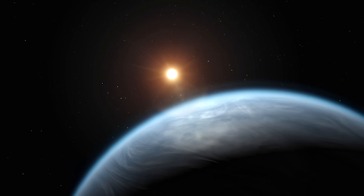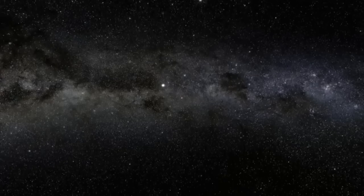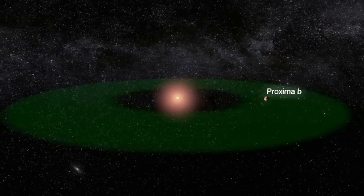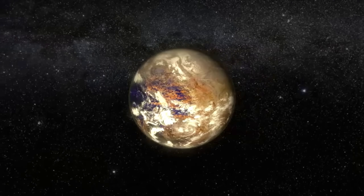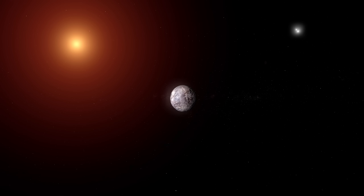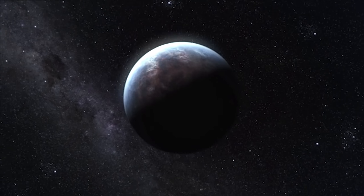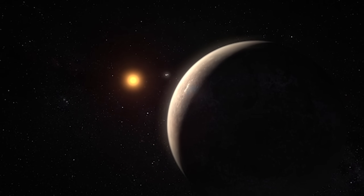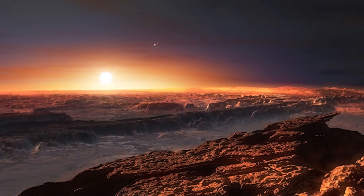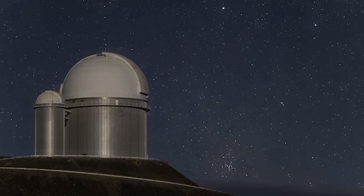Light years away, something shines. Discovered in 2016, Proxima B stands out because it's not just another gas giant or a barren wasteland. At about 1.2 times the mass of Earth, it's a super-Earth, and its location in the habitable zone makes it a prime candidate for water and possibly life. But Proxima Centauri, the star it orbits, is no gentle sun — it's a red dwarf that loves to throw tantrums in the form of massive solar flares. These flares can strip away a planet's atmosphere, leaving it exposed to harmful radiation. Not exactly ideal.